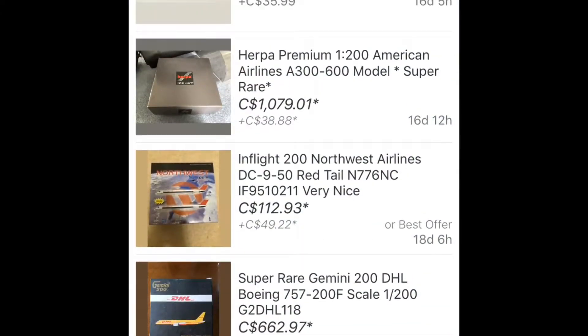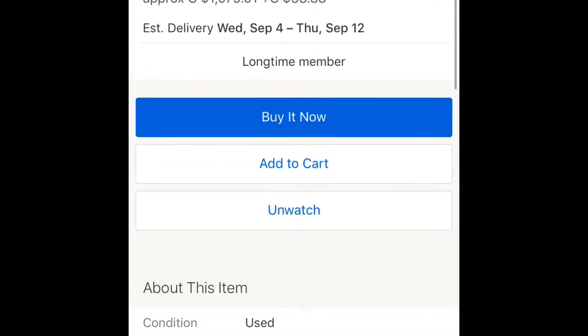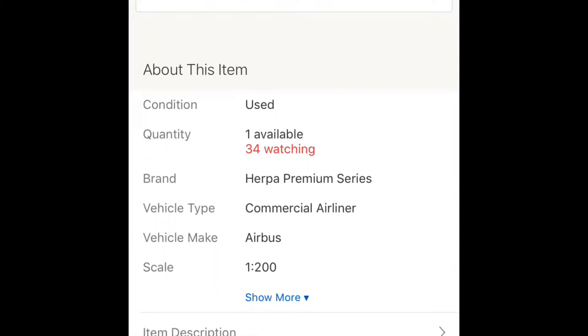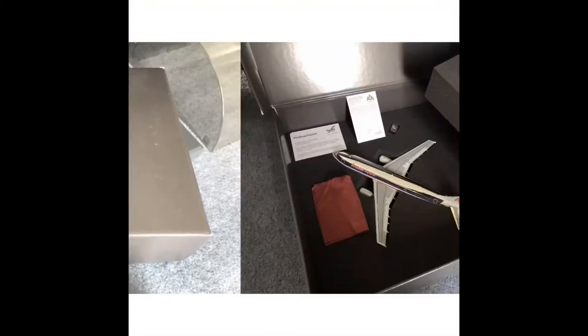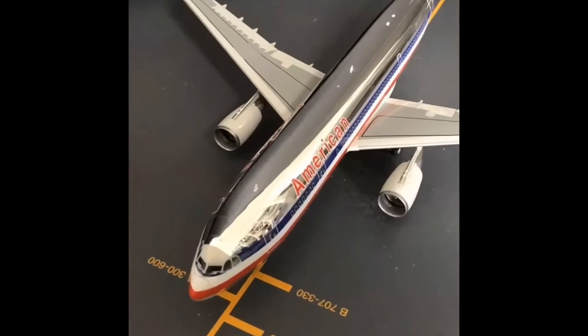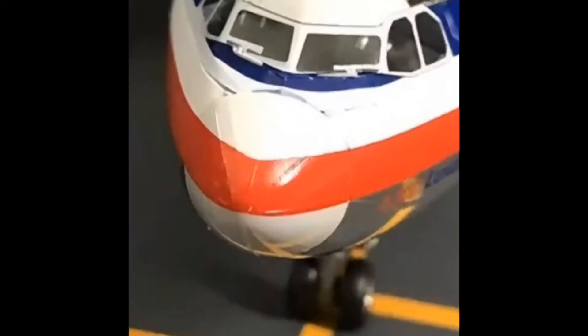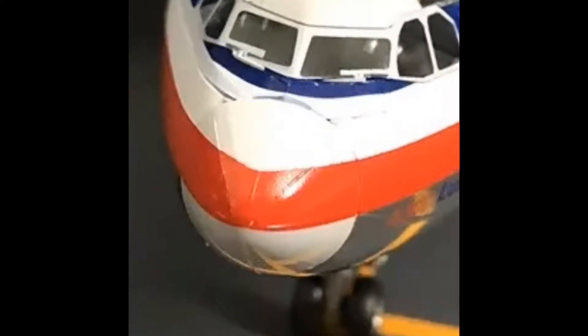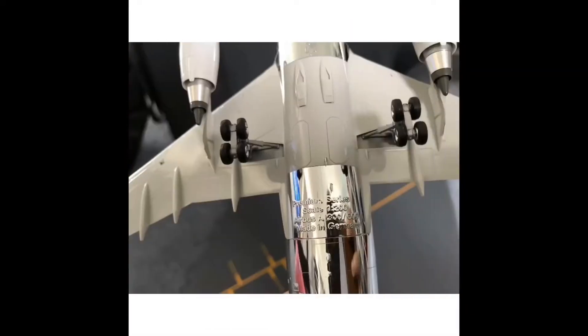Here we're gonna scroll down — check this out. Herpa Premium 1:200 American Airlines A300-600, super rare. This is an expensive model: $1,199 Australian, $1,079 Canadian plus shipping of $38.88. This is Herpa Premium Series with 34 people watching, probably because they're like, oh my god, is somebody actually gonna buy this? It looks like a pretty beautiful model, it's in great shape, but maybe if it were a little bit cleaner you could get away with a little bit more than $500 — but thousands is pretty expensive.